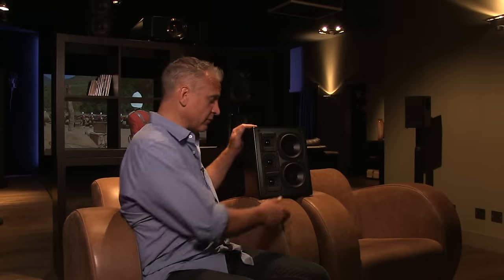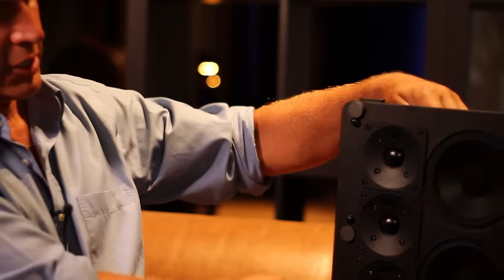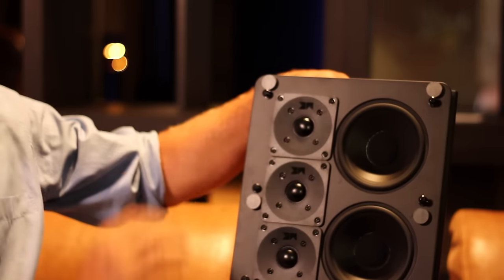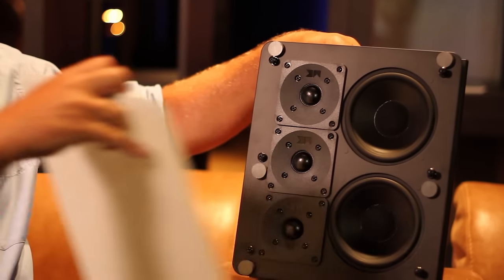Finally, if this speaker is too big for you, you can use this. This is the in-wall version of the same loudspeaker. You can see the same quality of mid-range drive units and the same three stacked tweeters, so again this will play much louder and clearer than a big floor standing loudspeaker and give you a virtually invisible installation.